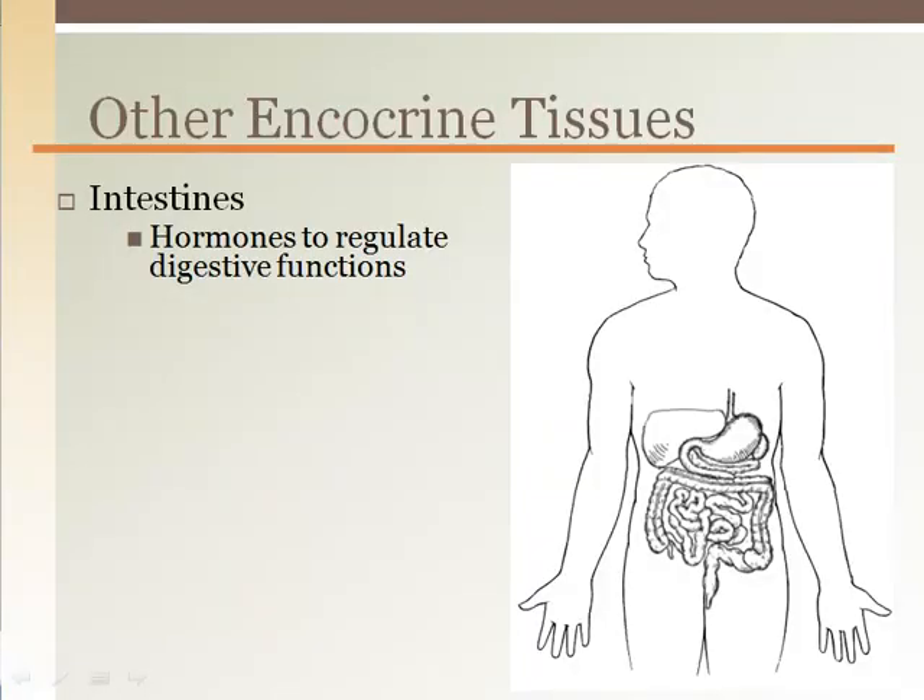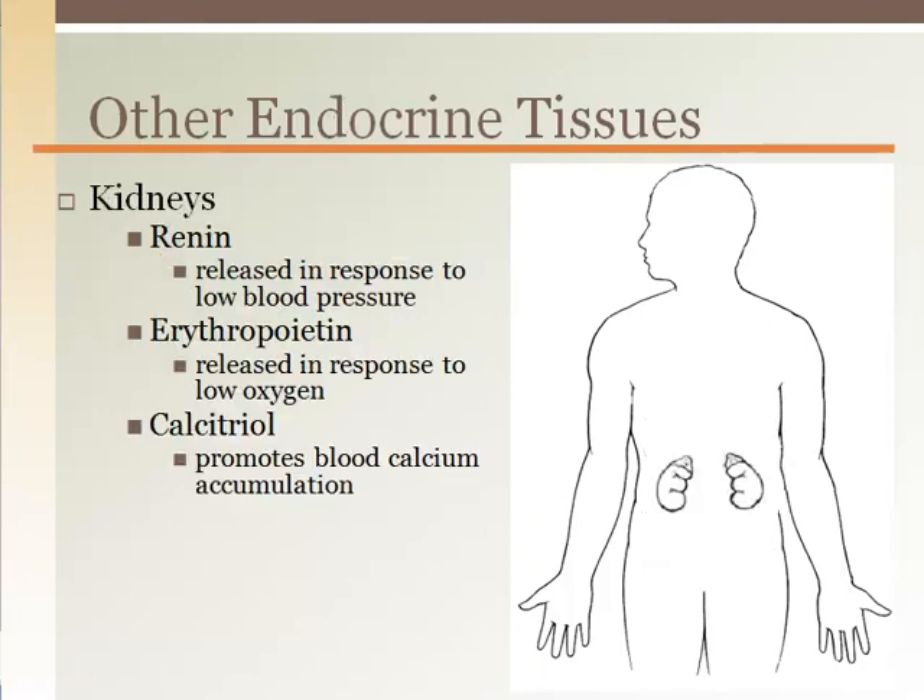The intestines have a primary function of digesting food and absorbing nutrients. In these processes, hormones are released to control the rate of food entering the intestines from the stomach, to control the release of bile from the gallbladder, and to control the release of digestive enzymes from the pancreas, among other control needs. The specific hormones will be discussed in the gastrointestinal chapter.